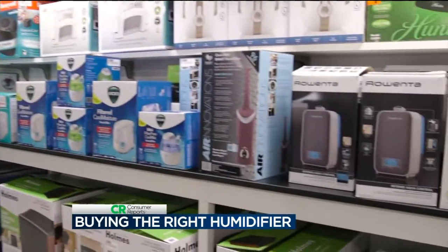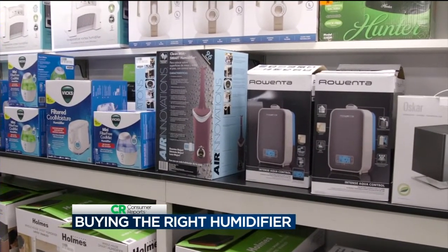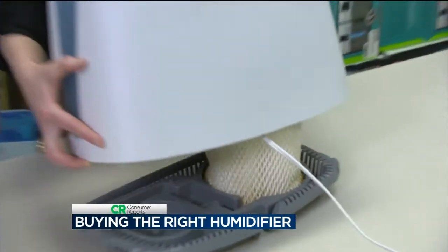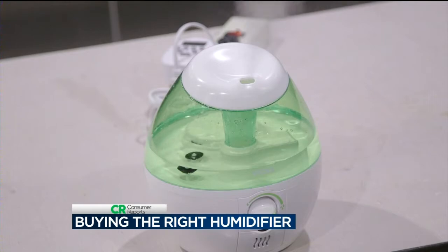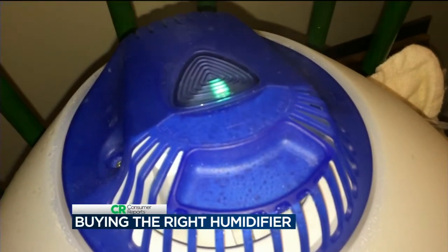Consumer Reports just tested more than 30 humidifiers. There are three main types: evaporative style, which draws air through a wet wick filter; ultrasonic, which releases a fine mist into the air; and vaporizer types, which emit steam.